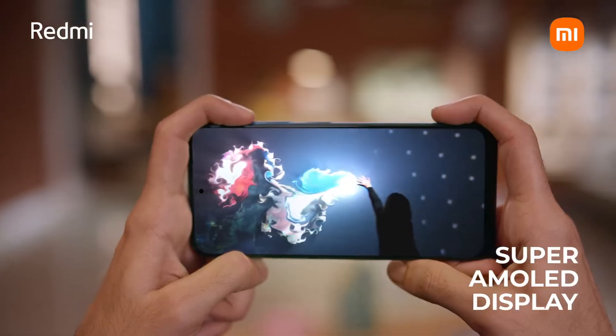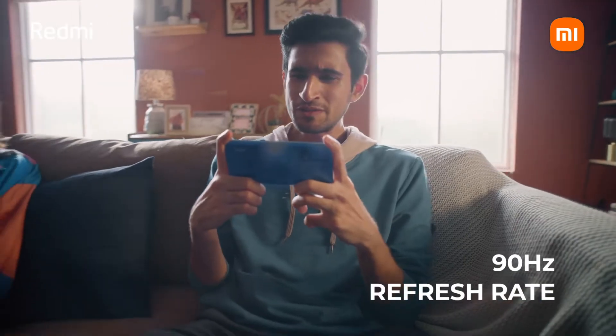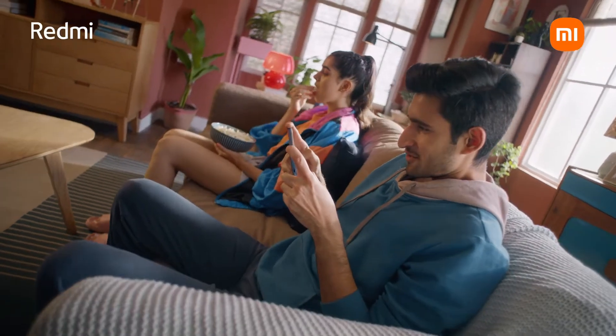You know it has a super AMOLED display. That means the color depth and the blacks are absolutely insane. And this incredible 90Hz refresh rate, which means the display is refreshed 90 times a second. It's really smooth.